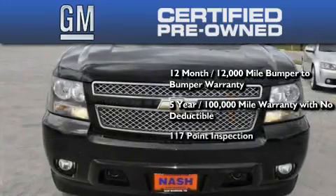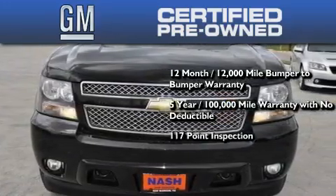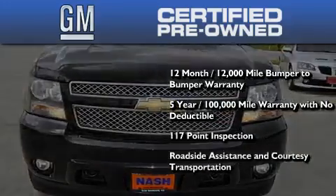You also get a strict factory-set, 117-point inspection, plus roadside assistance and courtesy transportation.